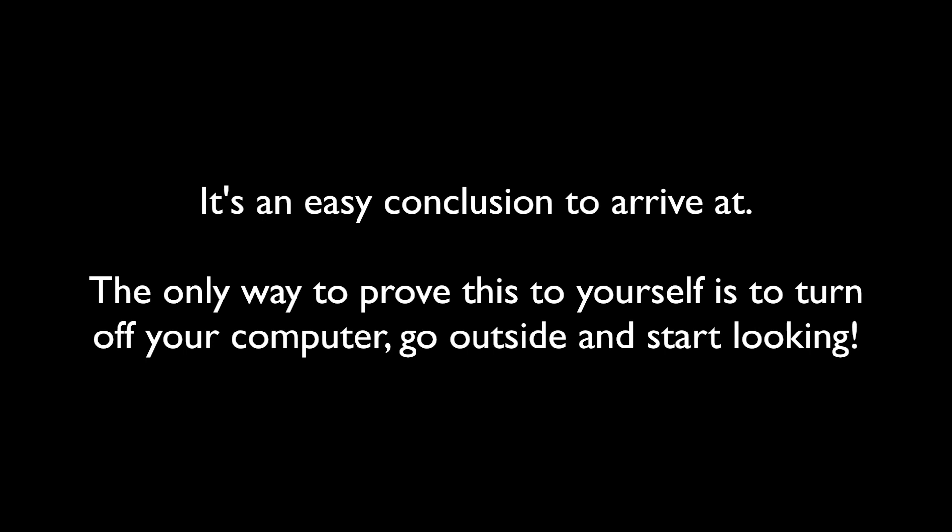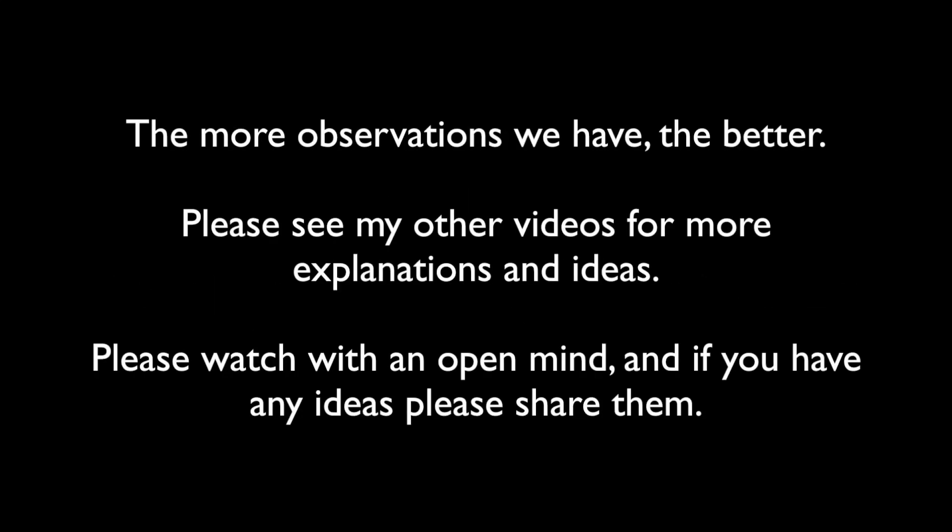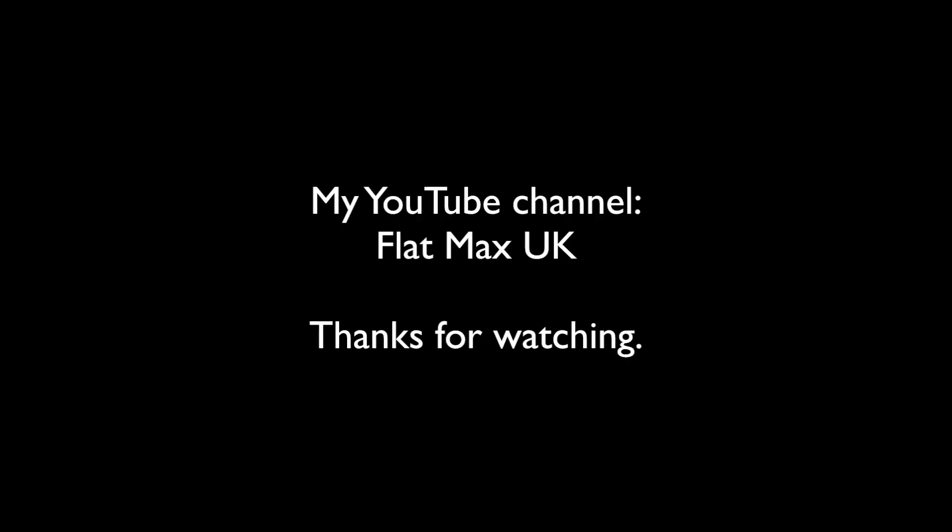It's an easy conclusion to arrive at. The only way to prove this to yourself is to turn off your computer, go outside and start looking. The more observations we have the better. Please see my other videos for more explanations and ideas. Please watch with an open mind, and if you have any ideas yourself please share them. Thanks for watching.